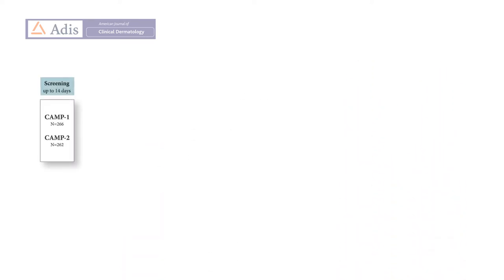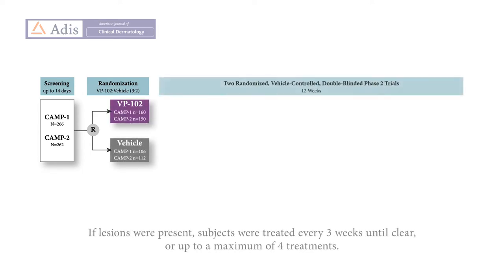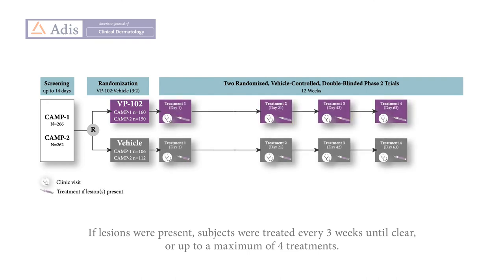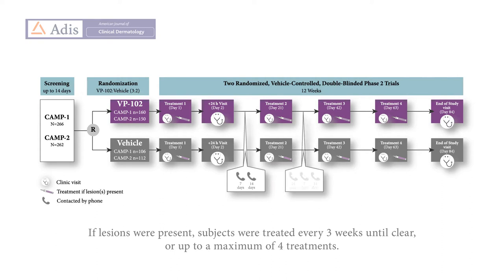Study participants were randomized at baseline to receive either VP102 or vehicle, applied to any baseline and new lesions present on days 1, 21, 42, and 63, with an end-of-study visit at day 84. Participants came in for a safety visit on day 2 and were also contacted by phone to ask about their response to treatment within 24 hours, 7 days, and 14 days after each treatment visit.